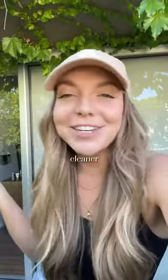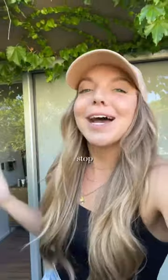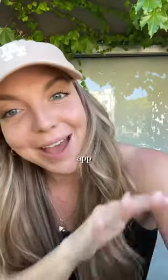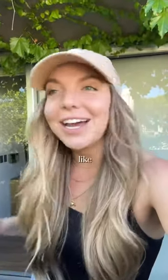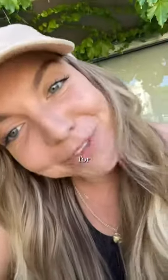Sarah, how am I going to find a cleaner in these remote areas? There's an app for that. Sarah, how am I going to stop my day in the middle of the day to schedule the cleaner when I get a booking? There's an app for that. Sarah, how are the cleaners going to know what the property needs to look like after I have designed it so it's exactly the same for every single guest? There's an app for that.